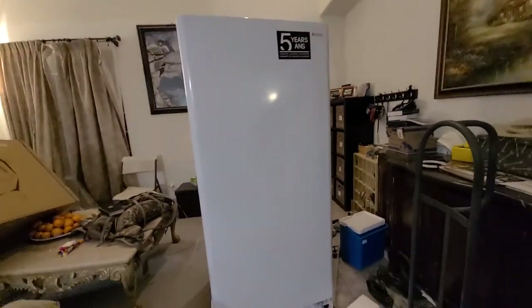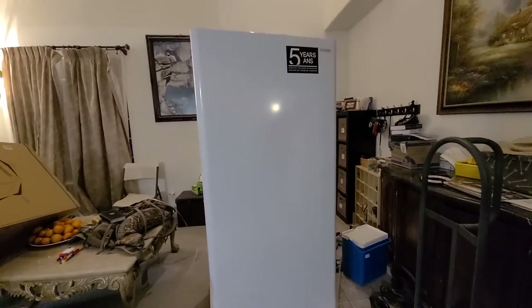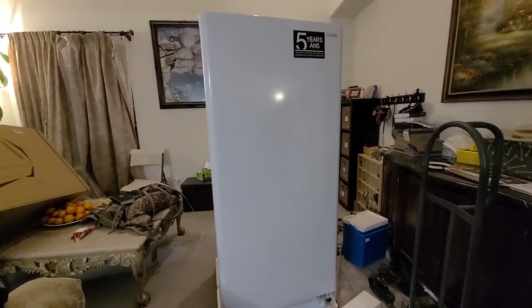I know I sound sort of frugal and penny-pinching, but hey — if I can save a penny, that's a penny saved and a penny earned. That's it.